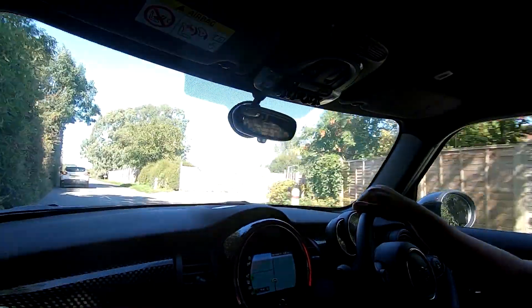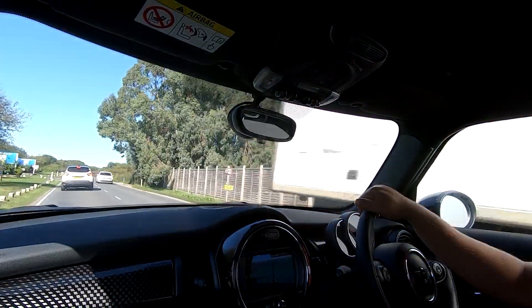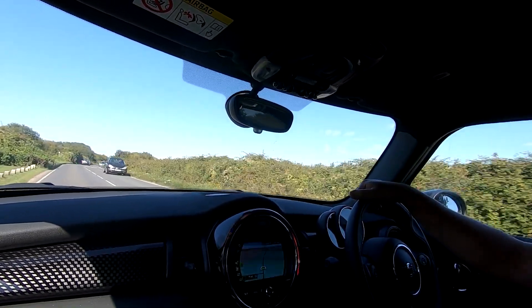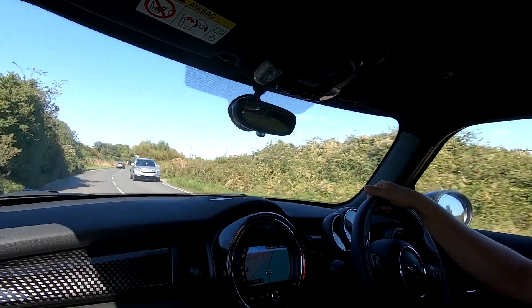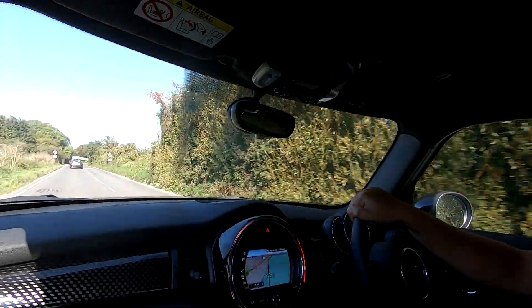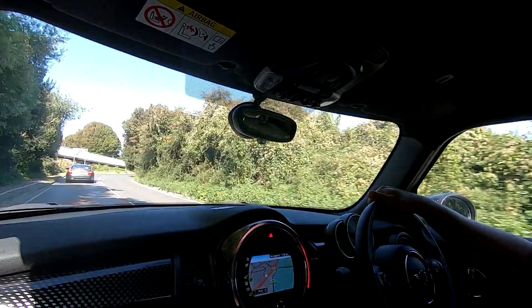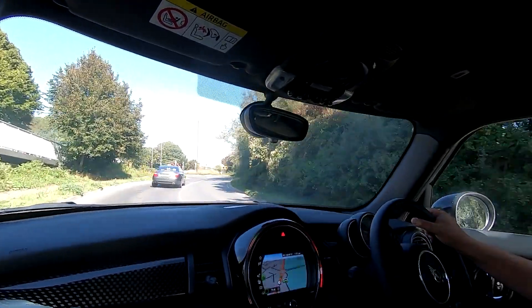I know some people will say you shouldn't be driving them fast on the road. When you have a performance car, you drive them. Every now and then you like to experience the acceleration and the speed, within sensible reasons. I don't go driving like I'm on a racetrack on the road. When you become a parent, life becomes a little bit more precious and you become a little bit more responsible. But we all still like to have a good drive.